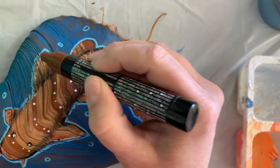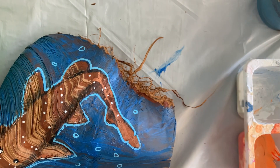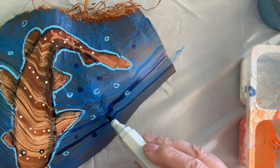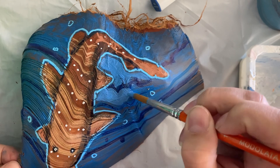We went somewhere — yay! It was fun — yay fish, yay ocean! And then we arted, because that's what we do. We go places and we art.